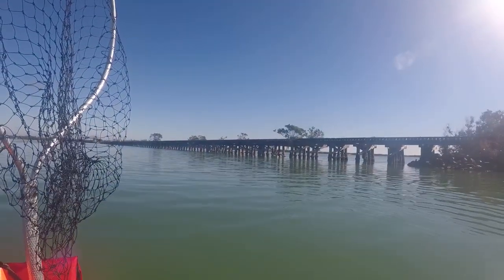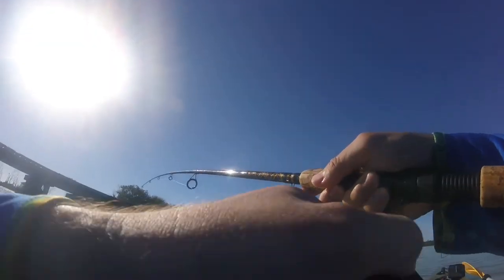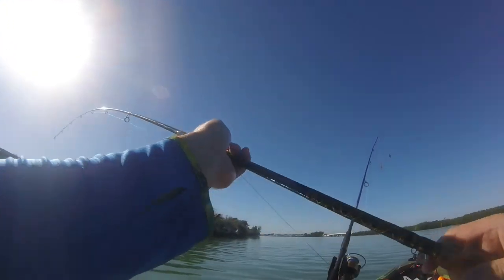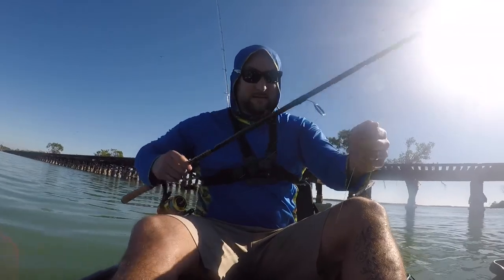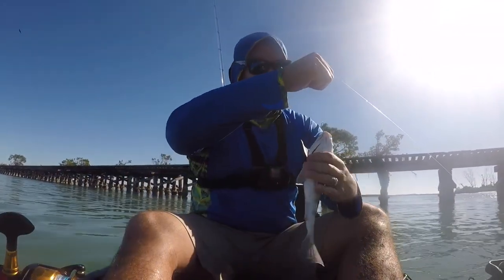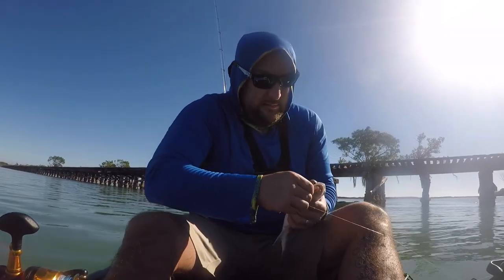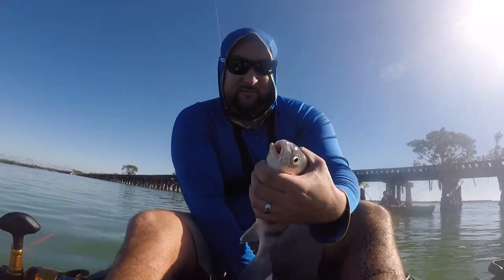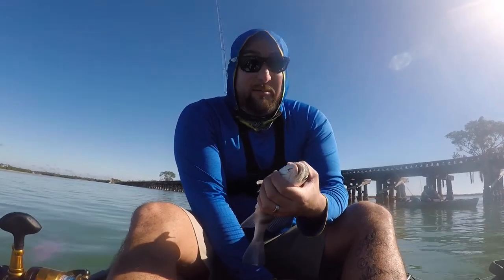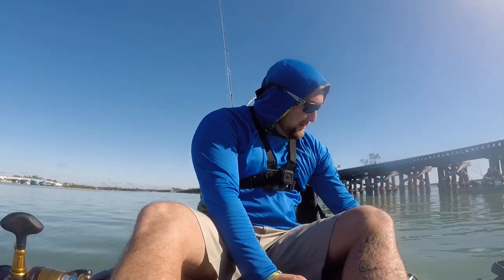Still mad at that pompano that got away — that will haunt me for the rest of the day if I don't get anything else. Ray just got another sheephead. Looks like we're targeting sheephead. Oh — it's a black drum. Cool little guy, little black drum. I don't eat these guys, and he's a little too small anyway. But cool fish — that's a good sign. I really wanted a redfish today; that was kind of our goal in the first place. Nice release, let him get nice and big.